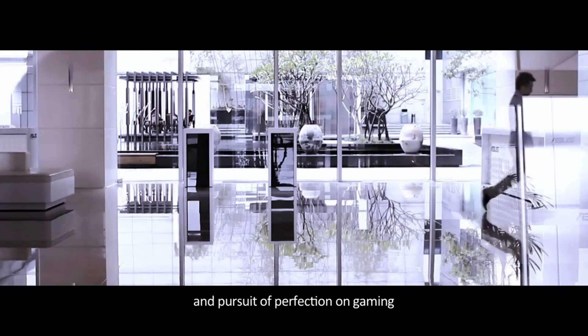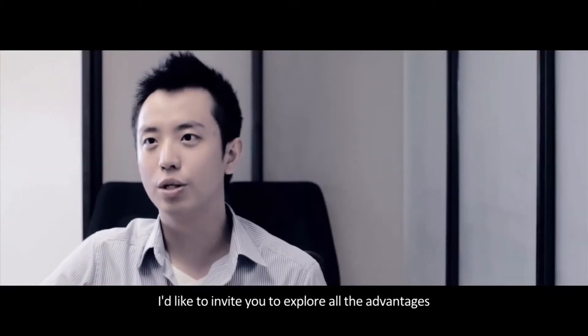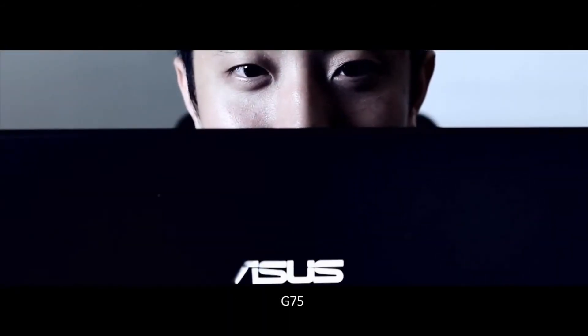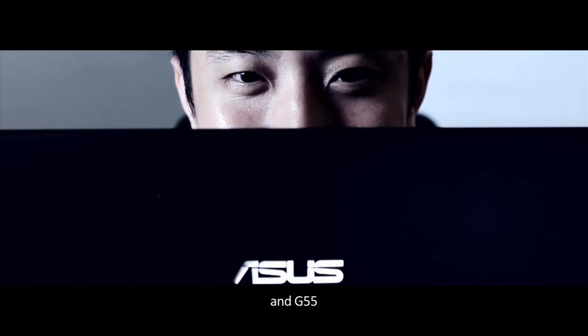These evolutionary improvements are all the results of our passion and pursuit of perfection in gaming. I would like to invite you to explore all the advantages and experience them for yourself. This is the ASUS ROG G series laptop, G75 and G55.